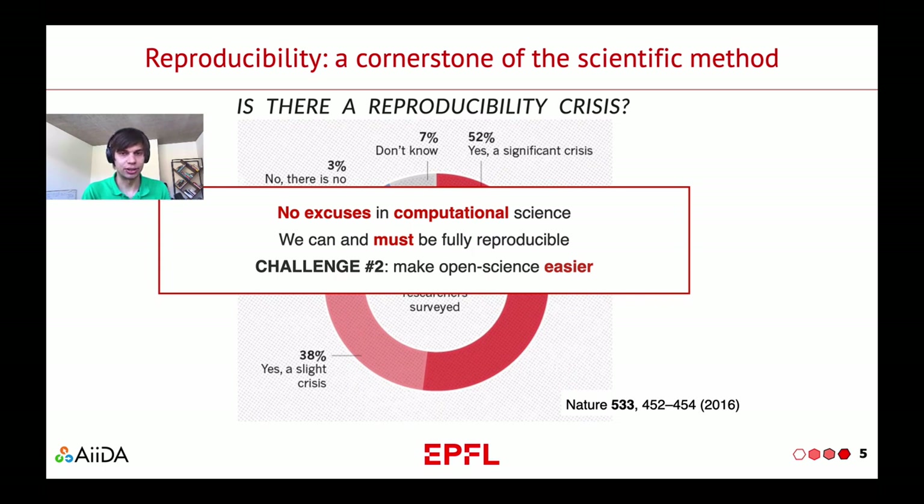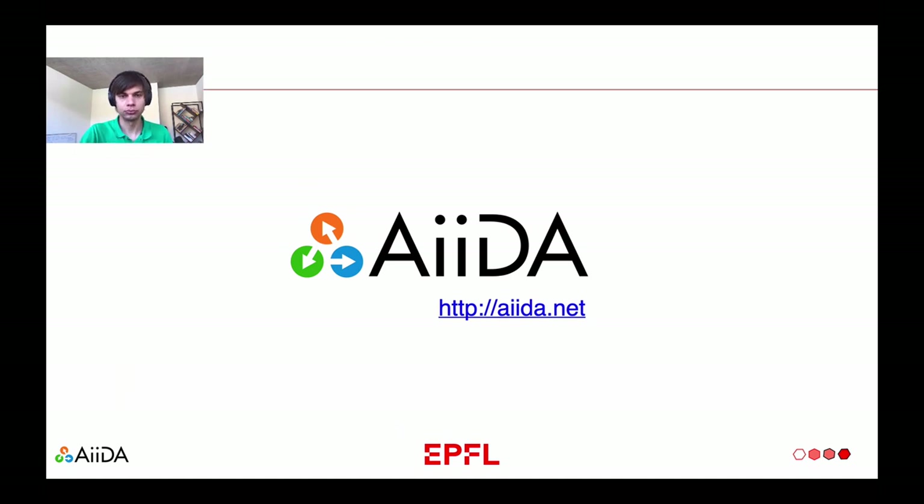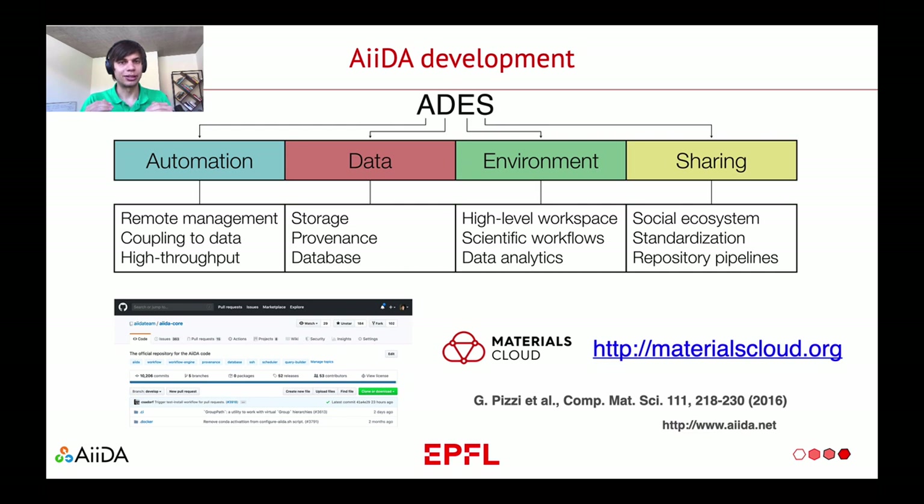And those are exactly the challenges that AIDA is in response to. AIDA is a Python package that allows you to track the data provenance. In addition to that, AIDA is a management tool — it allows you to submit simulations. You don't submit simulations directly, but you tell AIDA to run simulations, to submit them to the supercomputer and to extract the results from them. The model that AIDA is based on is called ADES: Automation, Data, Environment and Sharing.